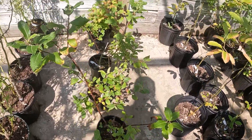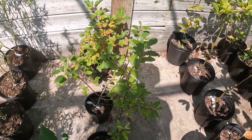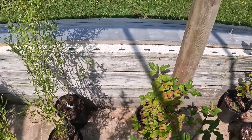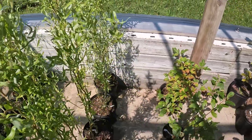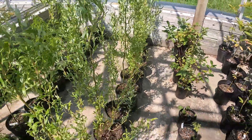In this area are our baby shagbark hickory plants — they grow into big trees and make those wonderful nuts. Followed by three pussy willows that we have and one high bush cranberry.